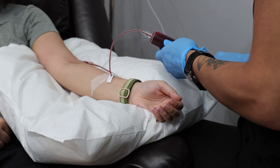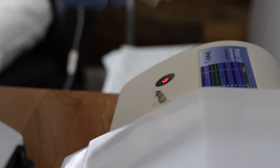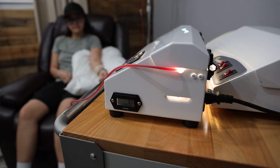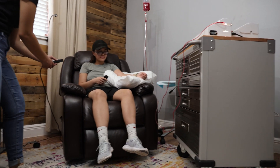So you hook someone up to an IV and you pump them full of ozone? In a sense, yeah. The procedure would be: we stick you with an IV, then a large syringe is connected and we draw out 60 cc's of blood. Once we get the 60 cc's of blood, it's mixed with ozone in the bag, then it runs through a crystal tube that spins it through a UV light apparatus, and then it goes back into your body.